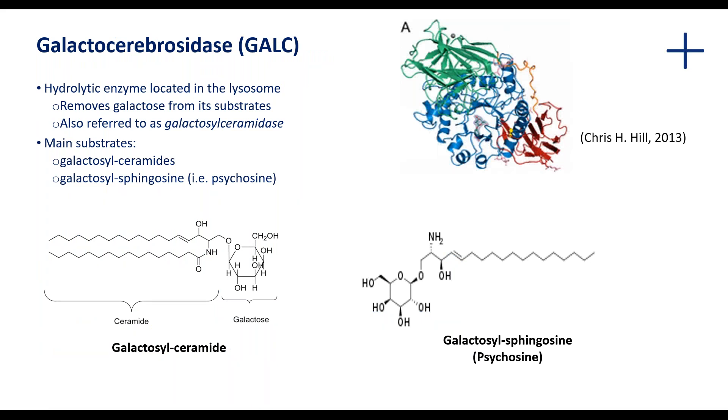Galactosylceramide is a major component in the formation of myelin. Galactocerebrosidase, also referred to as galactosylceramidase, is a lysosomal hydrolytic enzyme which removes galactose from substrates such as galactosylceramide and galactosylsphingosine. If you remove the galactose component from galactosylceramide, you're left with the ceramide component; if you remove it from galactosylsphingosine, you're left with sphingosine. These are sphingolipids highly enriched in the nervous system and are crucial for correct brain development and function.